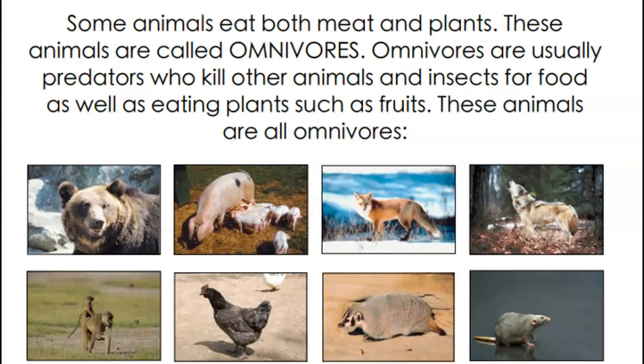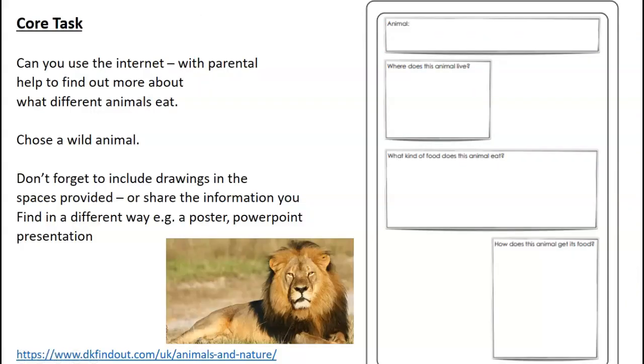Omnivores are usually predators as well, who kill other animals and insects for their food, but they also like eating plants such as fruit. These animals are all omnivores: foxes, pigs, bears. Being an omnivore probably gives them more options in the wild because they can't pick and choose what they eat - they have to find their food. So your core task today is, with parental permission so we keep you safe on the internet, to find out more about what different animals eat.